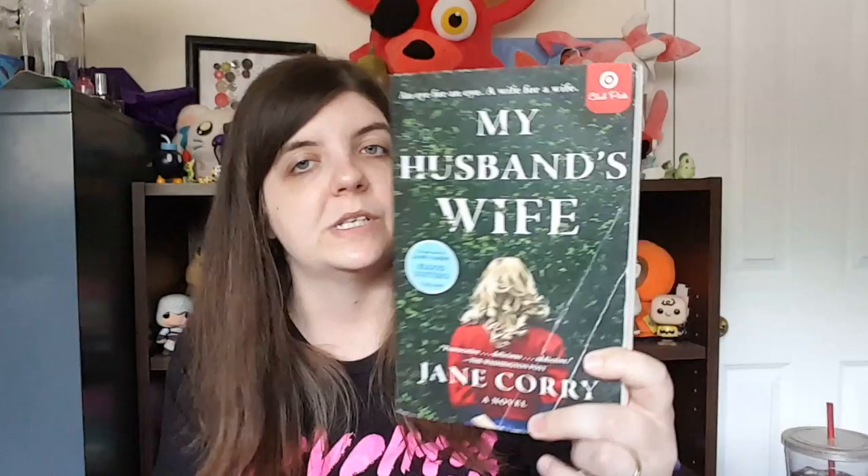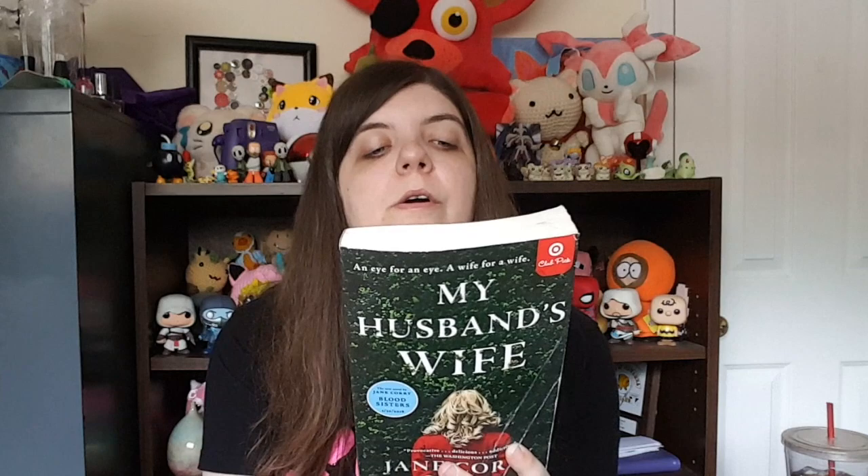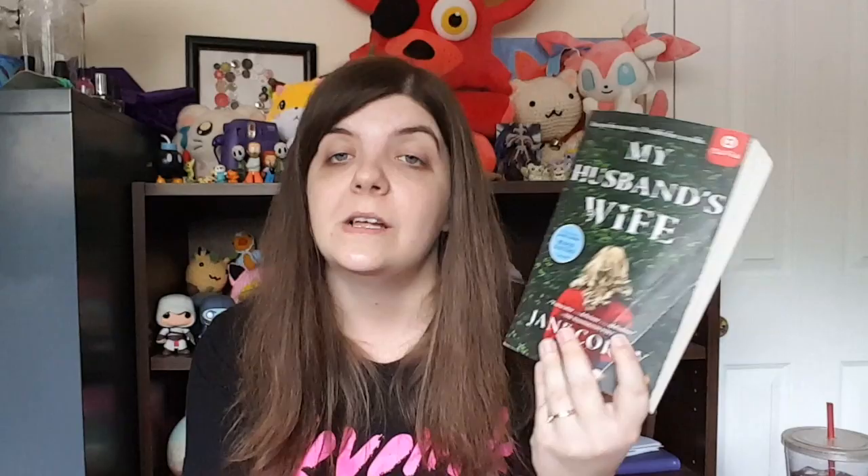Next I have My Husband's Wife, and I think this was the Target purchase. It has some significant damage to the cover but it was 25 cents and I wanted to check it out because it's a fairly new title — I think it came out in 2016. It's originally $17 and I paid 25 cents. It's like a thriller. When young lawyer Lily marries Ed, she's determined to make a fresh start, but then she meets Joe, a convicted murderer to whom she is strangely drawn and for whom she'll soon risk almost anything. That sounds really fun!